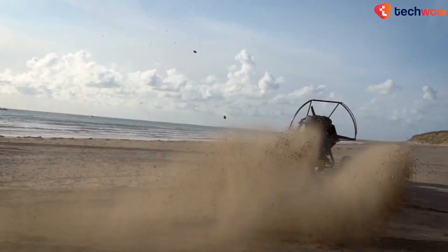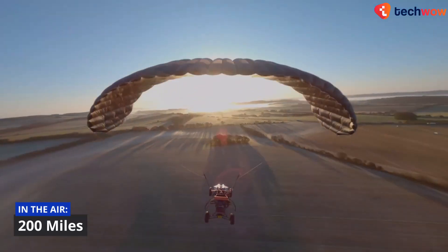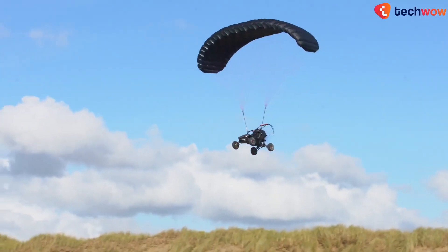Powerjet says the range for the Explorer is 240 miles on the road and 200 miles in the air. If you're interested, you can buy this flying machine for around $164,000 US dollars.